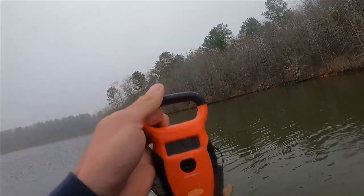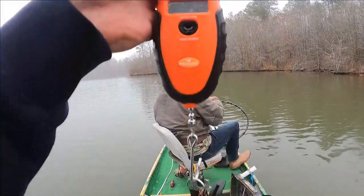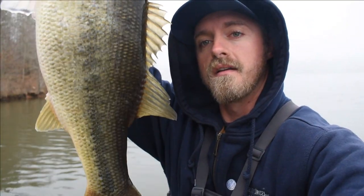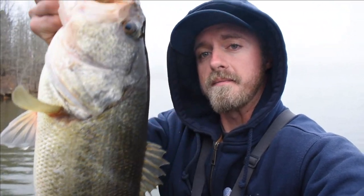Four eight... four fourteen. All right, first bass of the day — four pounds fourteen ounces. Hard to get this thing on the screen but caught it on the Googan Trench Hog. I think it's like the Alabama crawl color or something like that. We're gonna put him in the live well and keep fishing.